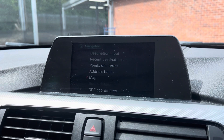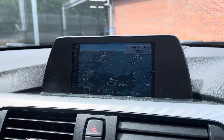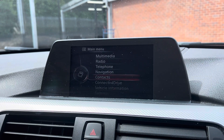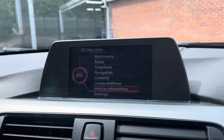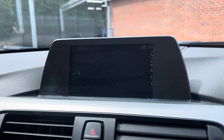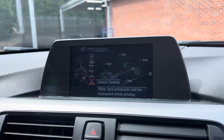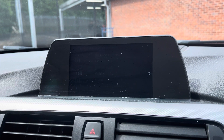It also comes with satellite navigation, allowing you to get to those unknown destinations as quickly and safely as possible. You can also keep up to date with the vehicle servicing — as you can see here, it's been serviced by BMW in 2016, 2017 and 2018.